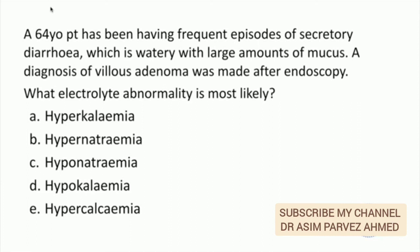A 64-year-old patient has been having frequent episodes of secretory diarrhea which is watery with large amounts of mucus. A diagnosis of villous adenoma has been made after endoscopy. What electrolyte abnormality is most likely? The answer is hypokalemia. Villous adenoma gives secretory diarrhea and releases a lot of protein and potassium in the mucus. Patients can get hypokalemia and also hypoalbuminemia.